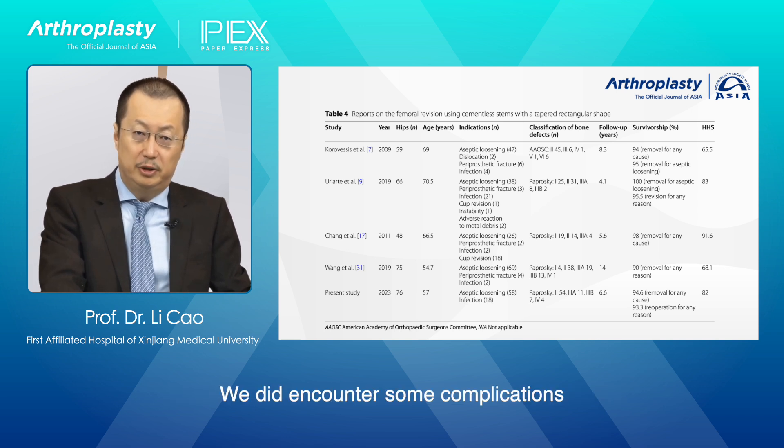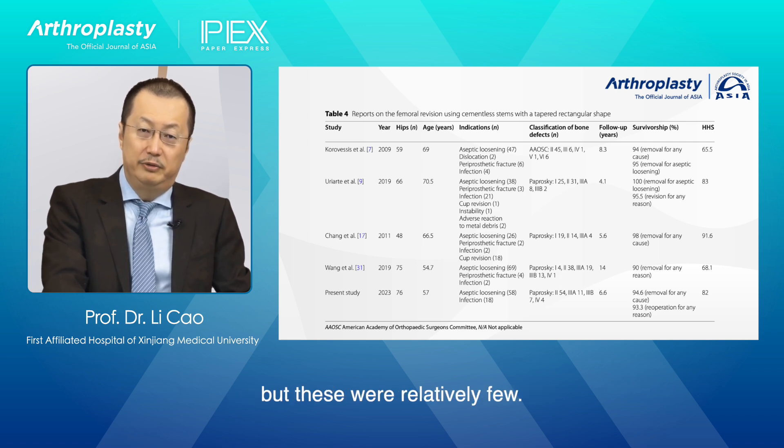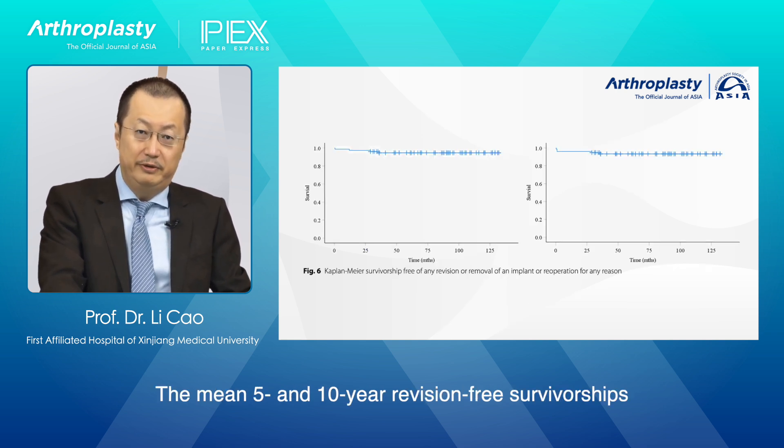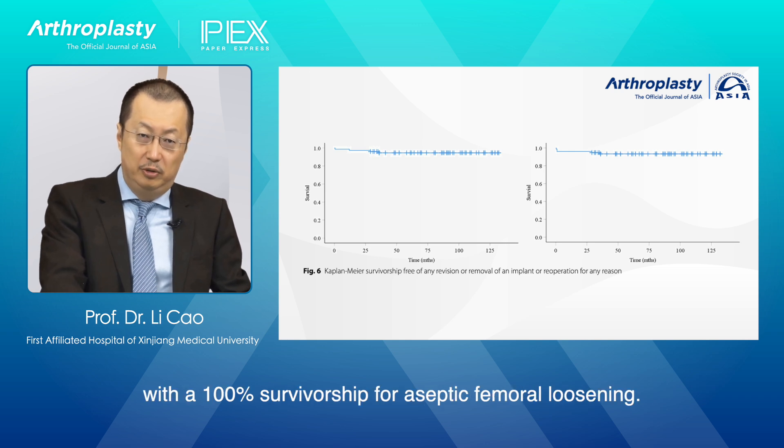We did encounter some complications, including infections and dislocations, but these were relatively few. The mean 5- and 10-year revision-free survivorships were 94.6% and 93.3%, respectively, with 100% survivorship for aseptic femoral loosening.